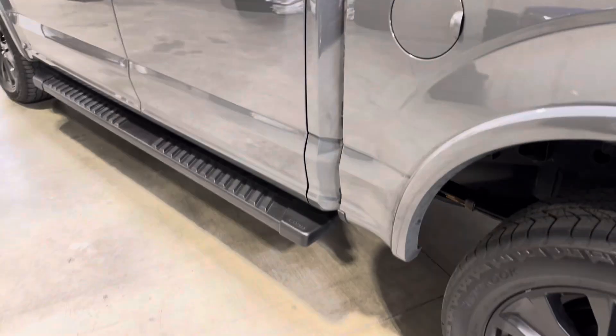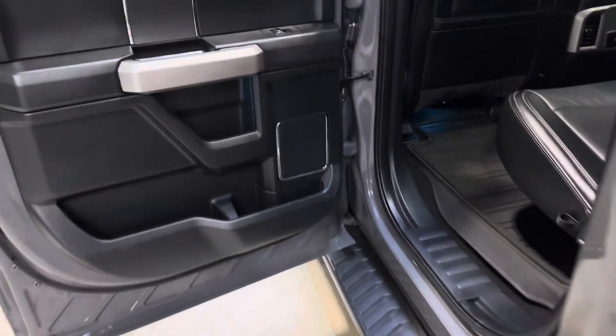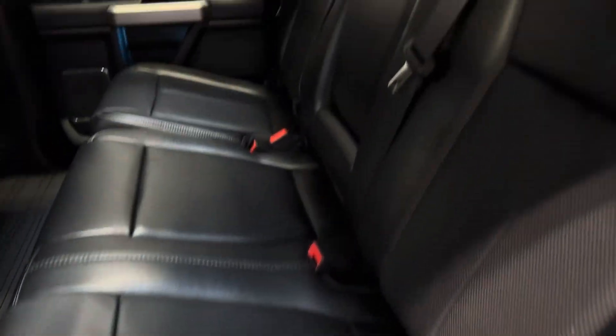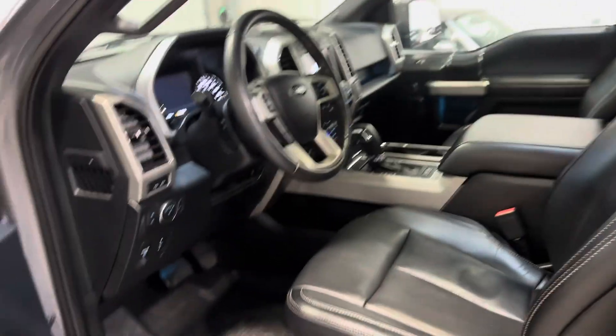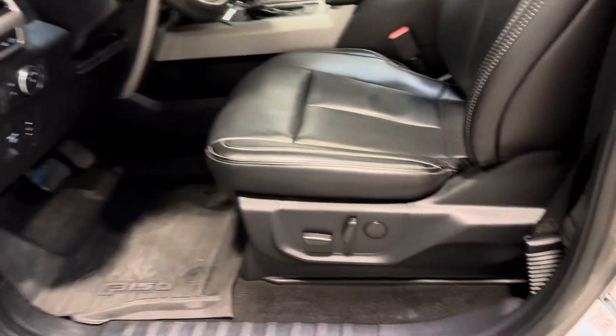Into the rear driver side, you have thick side steps — the running boards — and into the rear you'll find heated rear seats with no cuts, tears, or burns to point out, no smells of any kind. And look at that moonroof/sunroof.